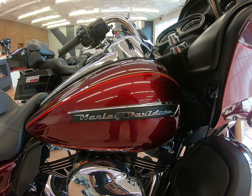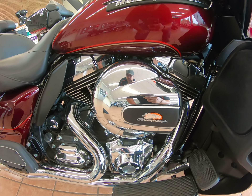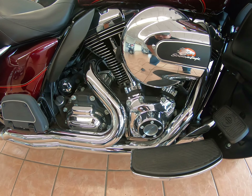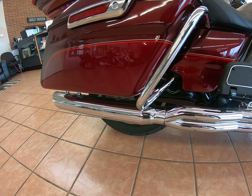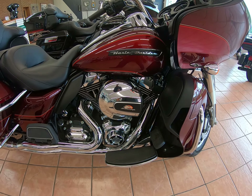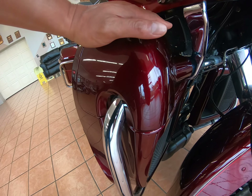There's your six gallon tank. This does have twin cam 103 with Screaming Eagle air filter and a really nice D&D Fat Cat 2-in-1 exhaust. It's also been tuned. Does have the lower fairing with the twin-cooled engine.